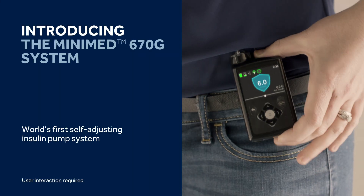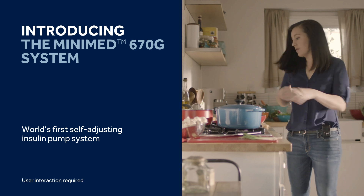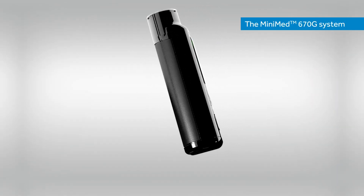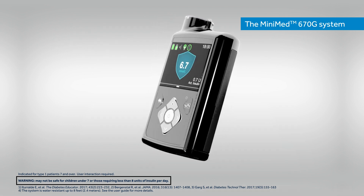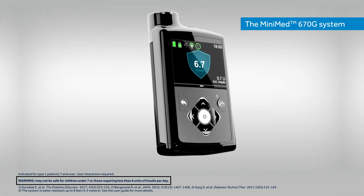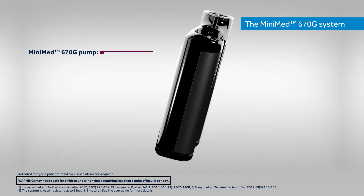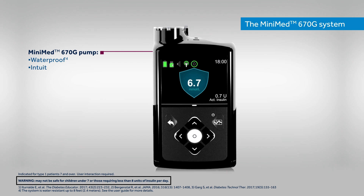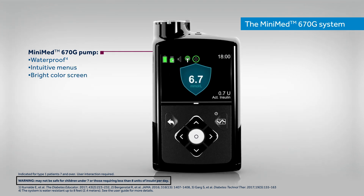Introducing the MINIMED 670G System. The MINIMED 670G System is the world's first self-adjusting insulin pump system for people with type 1 diabetes. It includes the waterproof MINIMED 670G pump that has intuitive menus and a bright colour screen.